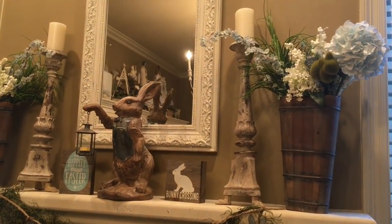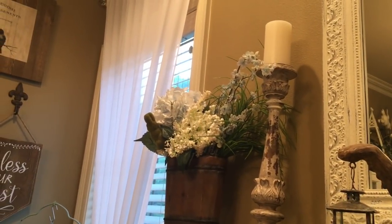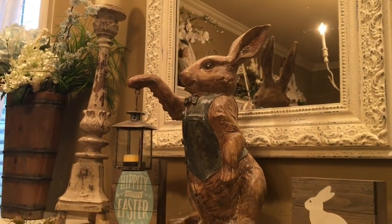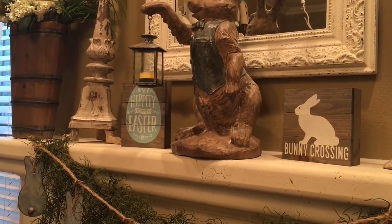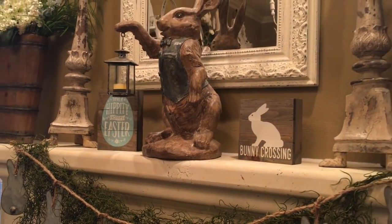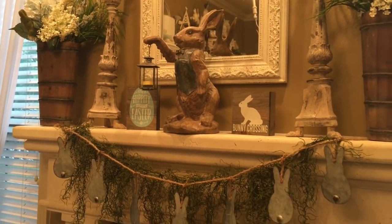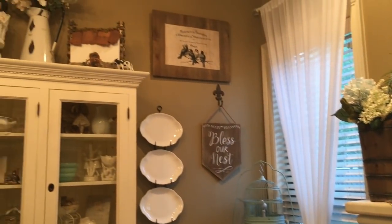I ended up putting my little moss bunnies — which I showed in my haul video from Hobby Lobby this year — one on each side. I just love my little bunny lantern holding the candle. The lantern and a little bunny crossing sign, as well as the 'Hippity Hoppity Easter' sign, were all from HomeGoods this year. If I don't mention something you're curious about, just leave me a question in the comments and I'll get back to you as soon as I can.